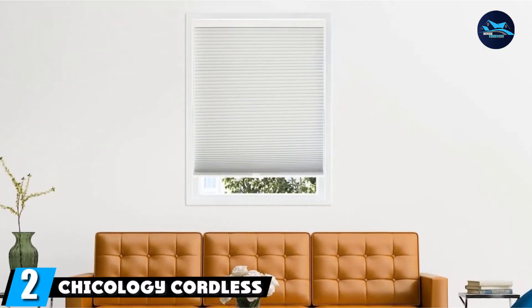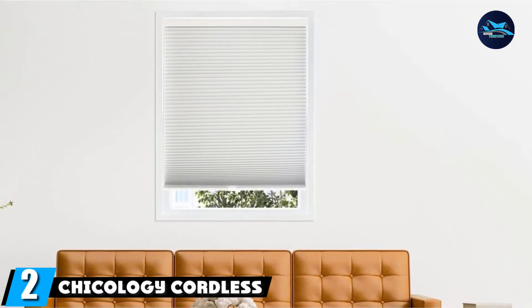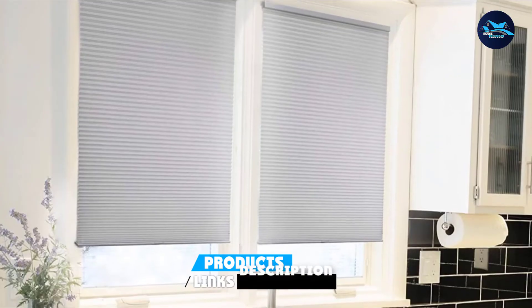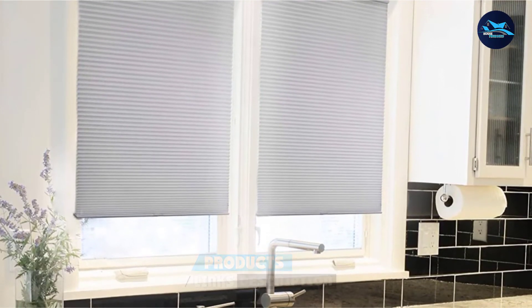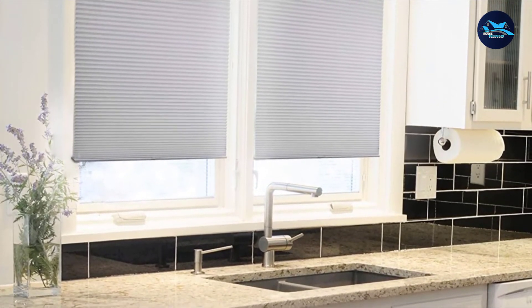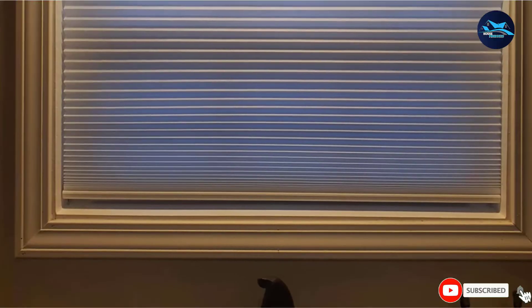Moving on to number two, we have Chicology Cordless Shades. If your home is better suited for blinds than curtains, then check out these shades from Chicology. They are cordless, removing the harm and frustration of using cords. These are light blocking and easy to use. Reviewers also say these are a breeze to install. Add them to your nursery either in addition to or in lieu of curtains.